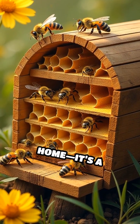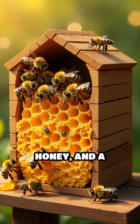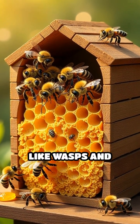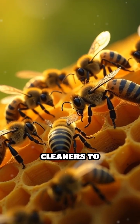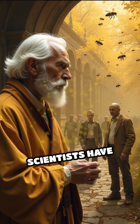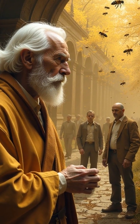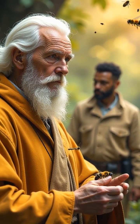The hive is more than just a home. It's a nursery for baby bees, a pantry for honey, and a fortress against invaders like wasps and bears. Every bee has a job, from builders to cleaners to guards, working together in perfect harmony. Scientists have studied beehives for centuries and even used their designs to inspire new technology in engineering and architecture.